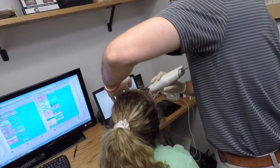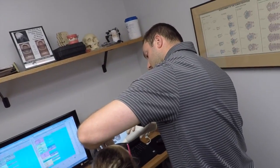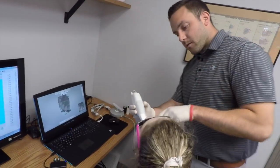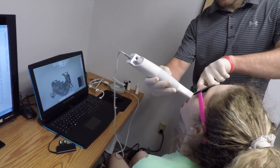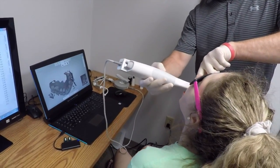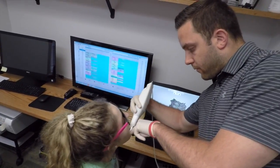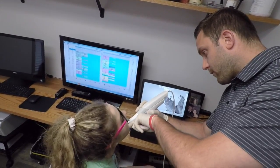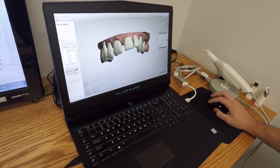So once a patient decides that aligner treatment is right for them, the initial consult will take a series of photos and an X-ray. And then instead of taking an impression, which is often a messy and very difficult thing for many people, we use an intraoral scanner, which takes a 3D digital model of the teeth. It's quick, it's painless, and it gives us a very precise model that we can store on the computer and then move the teeth on the computer.